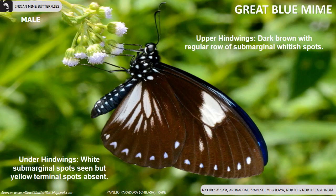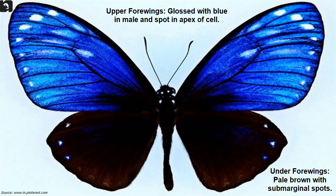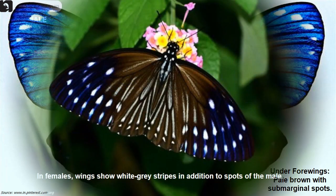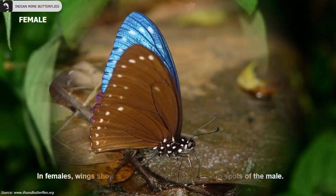Great Blue Mime is a rare species of butterfly found in Assam, Arunachal Pradesh, Meghalaya and in north and northeast India. In males, the upper forewing is glossed with blue and has a spot at the apex of the cell. In females, the wings show white-grey stripes in addition to the spots of the male.